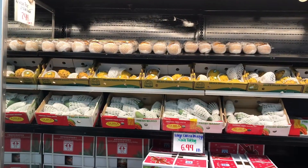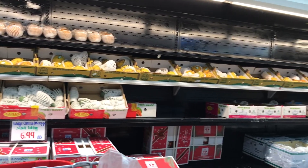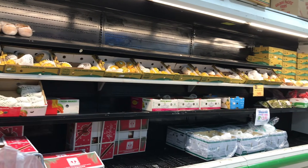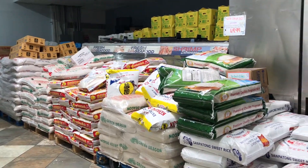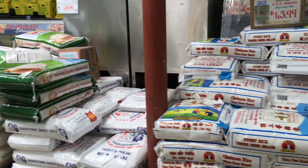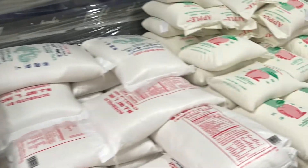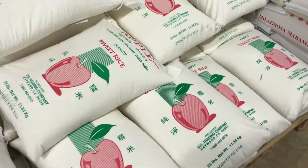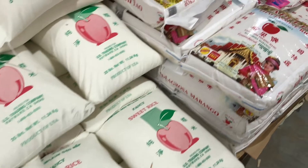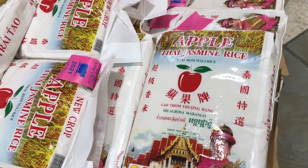I didn't know anything about pears until I started shopping at the Asian market, where they totally blew my mind on how many different kinds there really are. Then there are the bags and bags of 50-pound or 25-pound bags of rice. There's jasmine rice, basmati rice, sushi rice — also known as sticky rice. It's just rice beyond rice, but the apple brand really is one of my favorites.